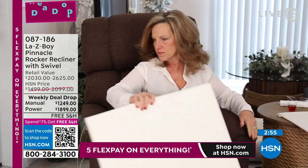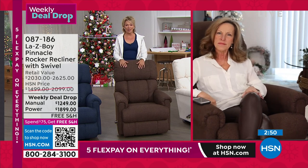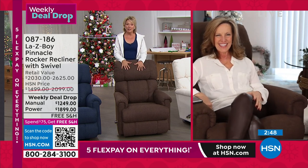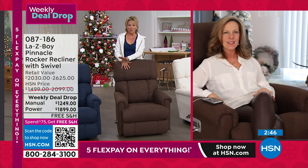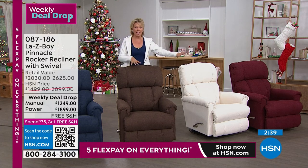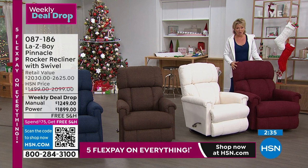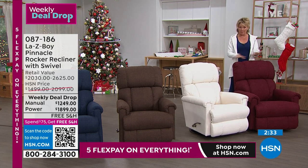No matter which color you're getting, but especially on the lighter Cotton, what peace of mind knowing it's not going to stain. This is the only airing today. This weekly deal drop will not be here after tomorrow. I can guarantee this Merlot is going to be gone — last call on the manual. I think we have about a dozen in the manual Merlot, and about four dozen in the power Merlot.